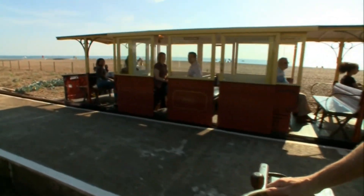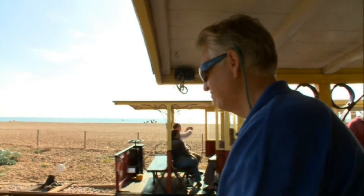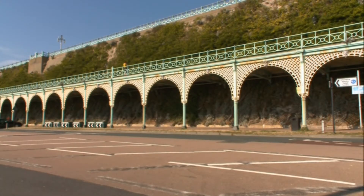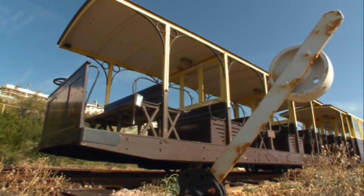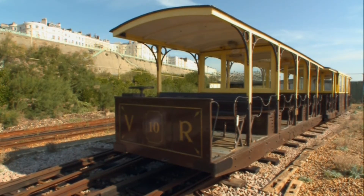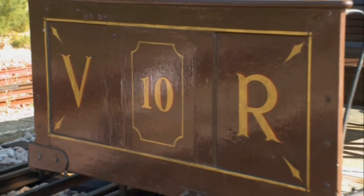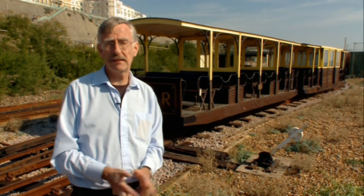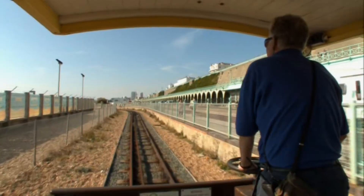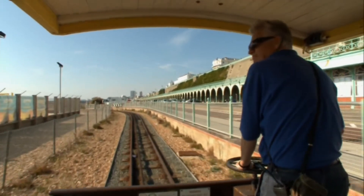In 1940, the government closed all the beaches on the south coast for the duration of the war and the railway had to close — the stations were demolished. The carriages were moved across the road and stored under cast iron arches for the next eight years. The railway could have disappeared, and parts of the track were taken up for scrap for the war effort. It was only in 1948 that the council decided to rebuild it. It thrives today, though perhaps without as many visitors as in the immediate post-war period since so many holidaymakers go abroad. On a nice day it's packed, and people just love it as a pleasant way of travelling along the promenade.